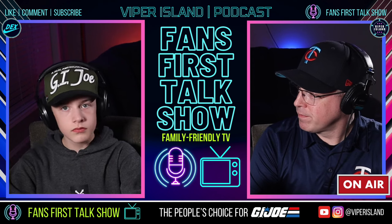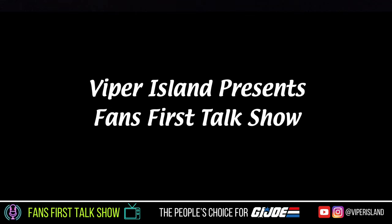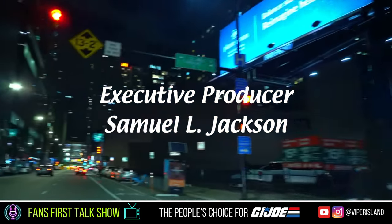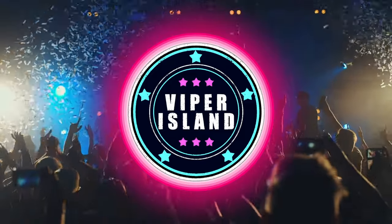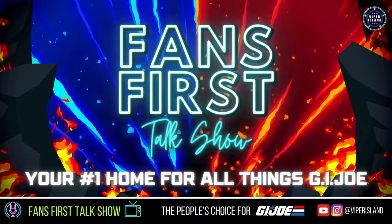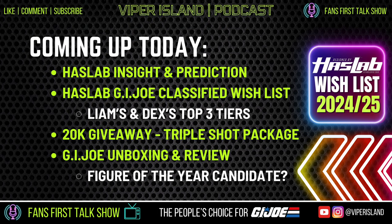We hit 20,000 subscribers! Coming up today on episode 20 of the Fans First Talk Show, we're going to reveal our GI Joe Classified HasLab wish list, then we have a GI Joe Classified 20K giveaway — this is our triple shot package — and then we'll wrap up with a special GI Joe unboxing and review.